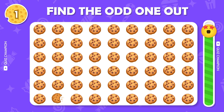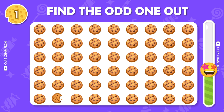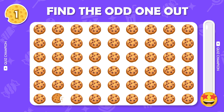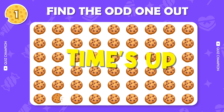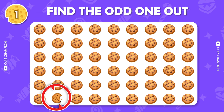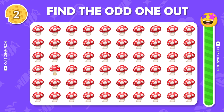Find the odd one out. Here's the correct answer.